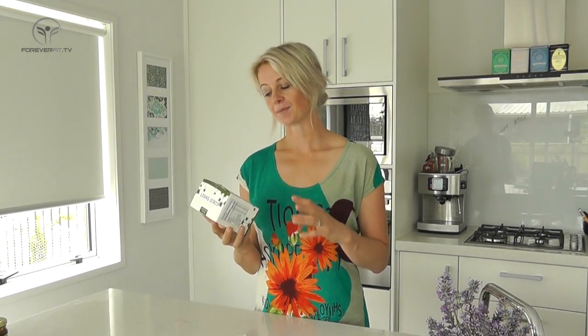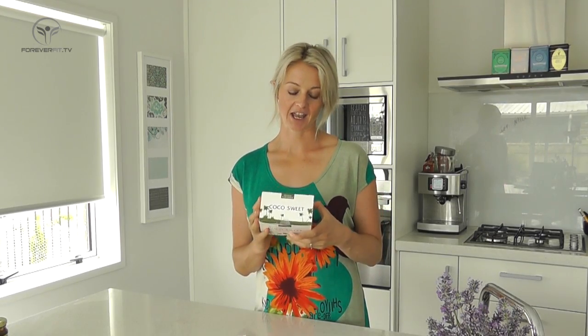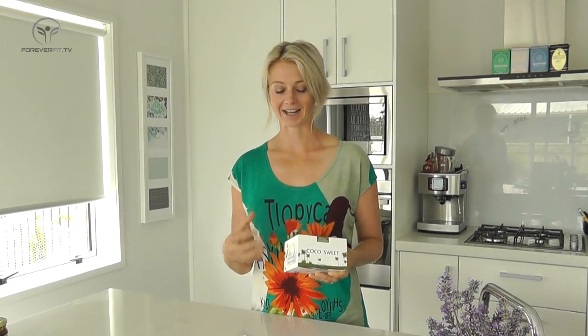100% organic coconut sugar. This has been unrefined — it doesn't use chemicals for its processing. It extracts the sugar from the coconut tree and the coconut flour in particular, and brings it to you as a sugar source.